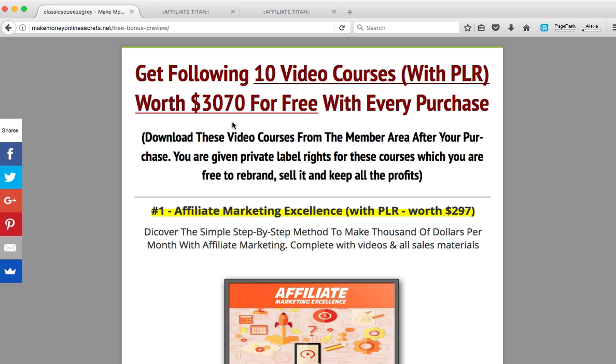What's special about this bonus is you get all the complete videos and all sales materials. You can take this bonus, bundle it, and resell it at whatever price you like, or re-package it with other affiliate products, or give it away as a free gift to your potential clients. It's 10 video courses with PLR — believe me, you won't find this kind of offer anywhere else.